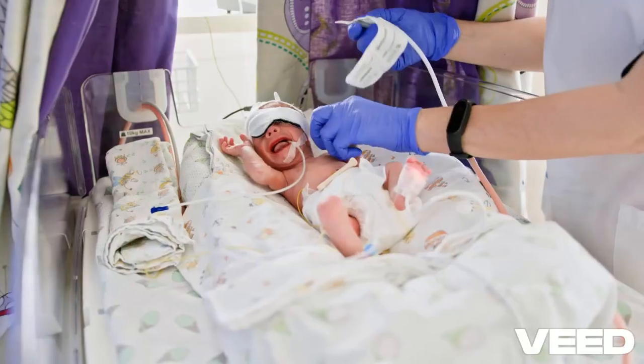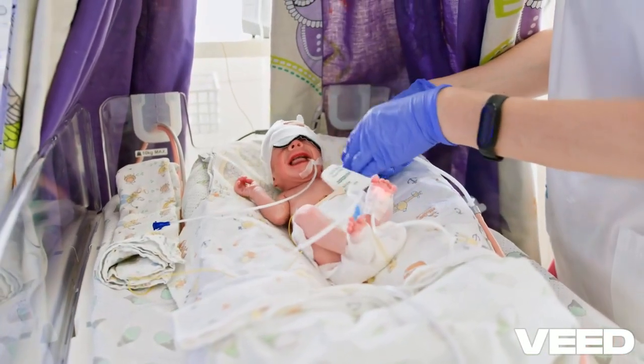Keep nursing during growth spurts. Your body naturally produces more milk to meet your baby's demands.